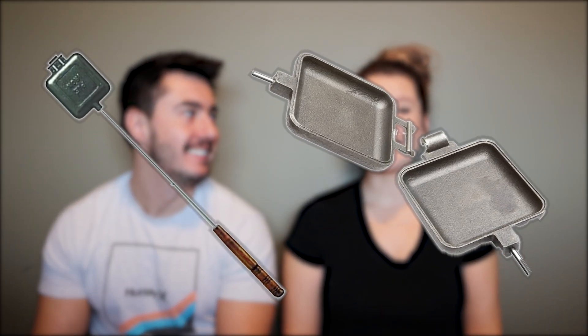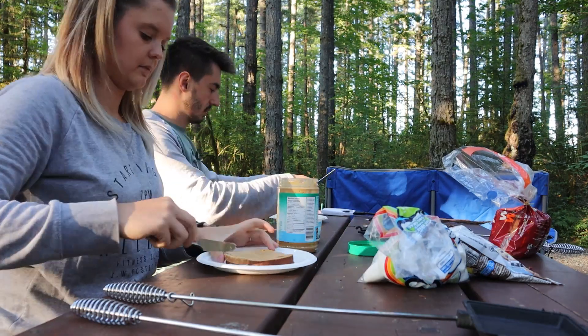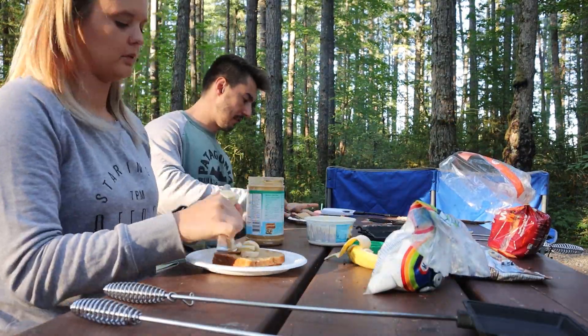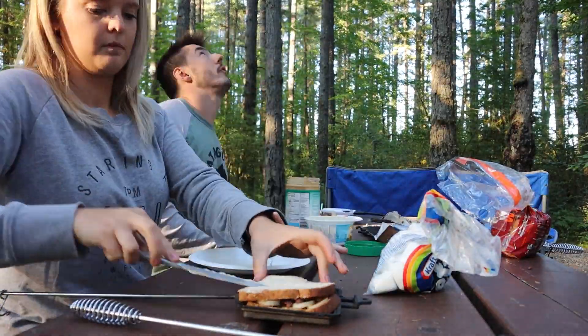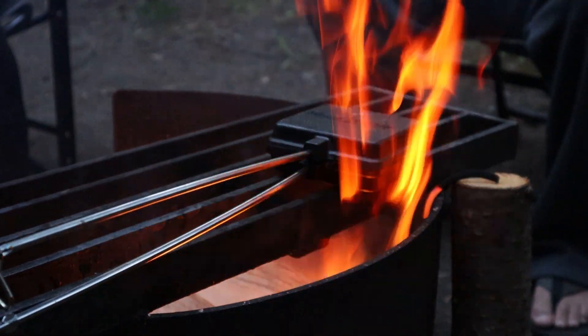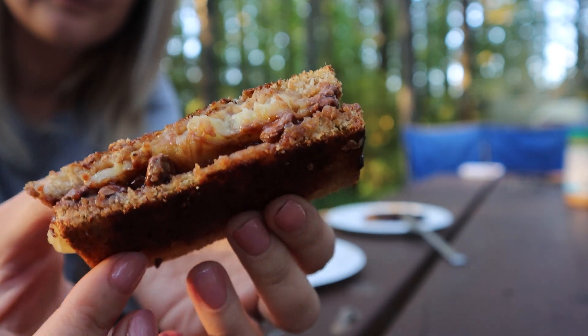Next up is one of my favorite gifts I've received as an RVer — a pie iron. These are really cool: you can make little pie iron sandwiches over the fire or even over your propane fire pit. My favorite thing to do is put peanut butter, chocolate, and bananas inside — just two pieces of bread making a little sandwich, put them in the pie iron, cook over the fire, and they are so melty and yummy.